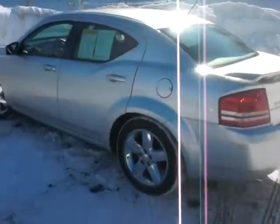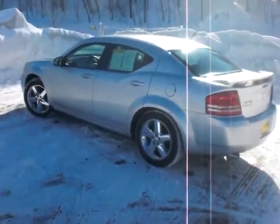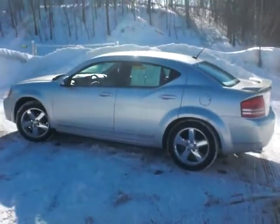Give a call if you want to come take a look at this car. I am Jeff Nelson at Luther Nissan Kia in Inver Grove Heights. 651-457-5757.